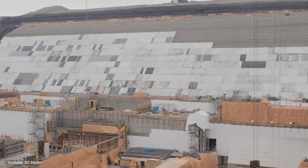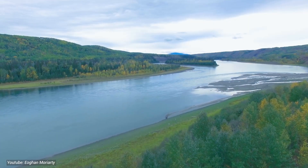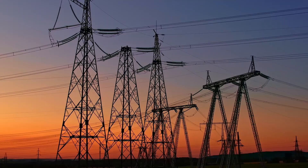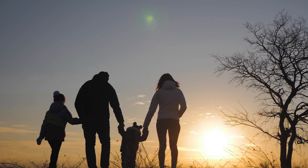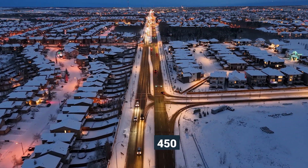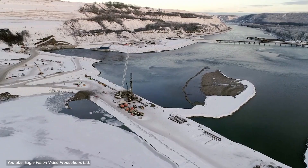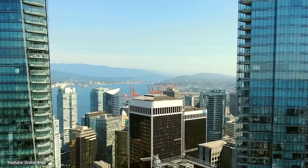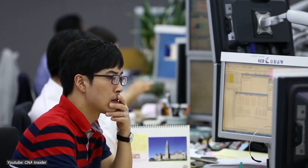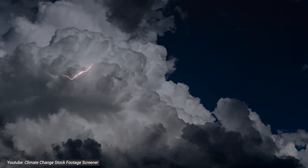The Site C Clean Energy Project presents a significant opportunity to revolutionize British Columbia's energy landscape. By harnessing the power of the Peace River, it promises to deliver a reliable source of clean electricity to meet the ever-growing demands of households, businesses, and industries in the province. With the capacity to power approximately 450,000 homes, Site C plays a crucial role in diversifying the energy mix and reducing reliance on fossil fuels. Its contribution to Canada's transition to a low-carbon economy cannot be overstated, as it helps mitigate greenhouse gas emissions and combat climate change on a regional and national scale.